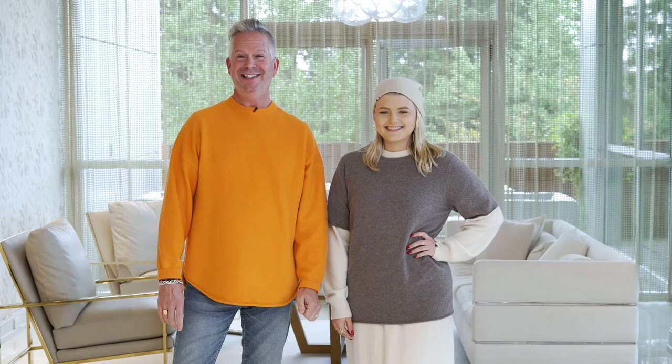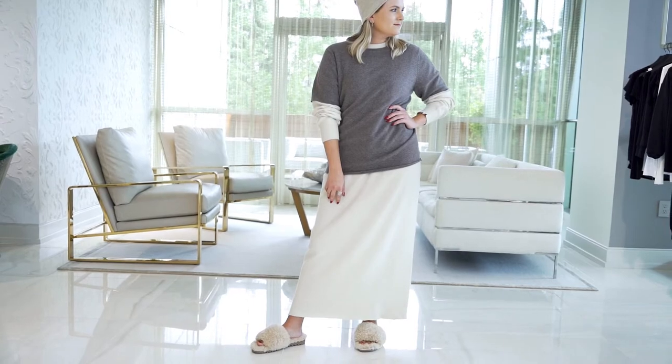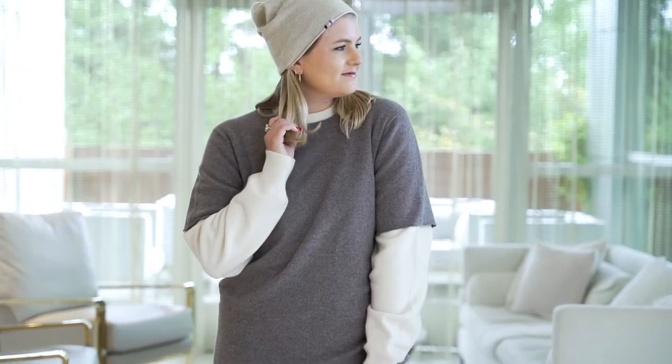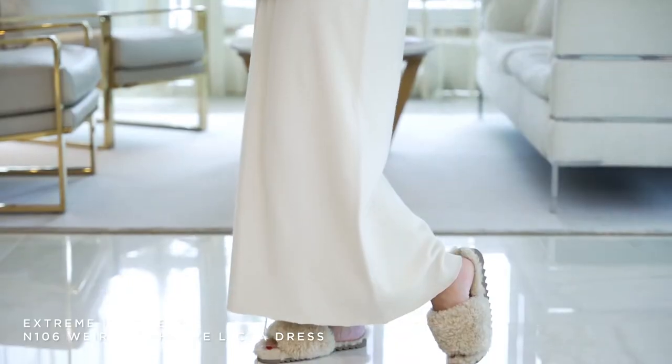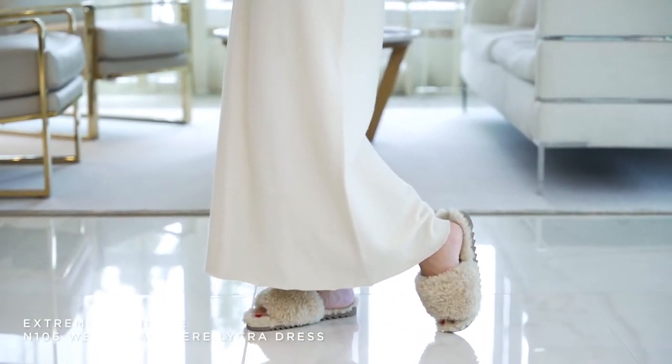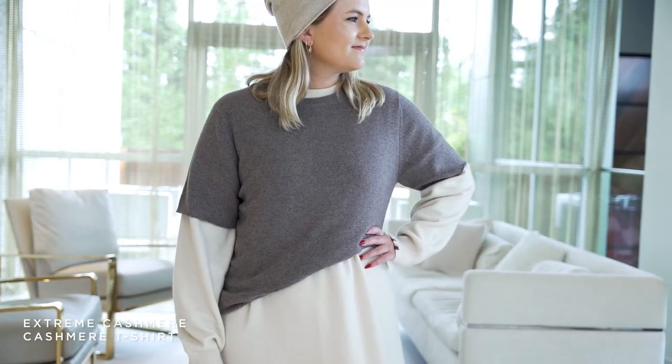For our second look — this just makes me smile, this outfit is so cute. It reminds me of being up north in Harbor Springs in a cottage. We took the Extreme Cashmere dress in this ivory color, and we put the Extreme Cashmere t-shirt right over it to layer it.